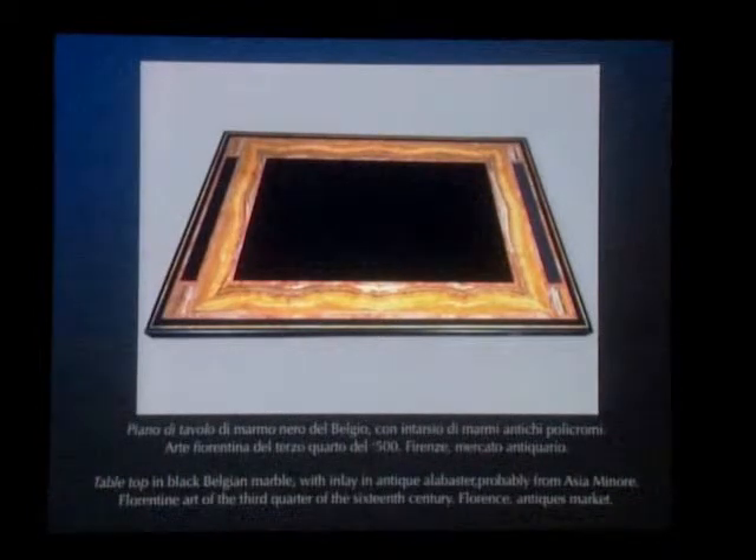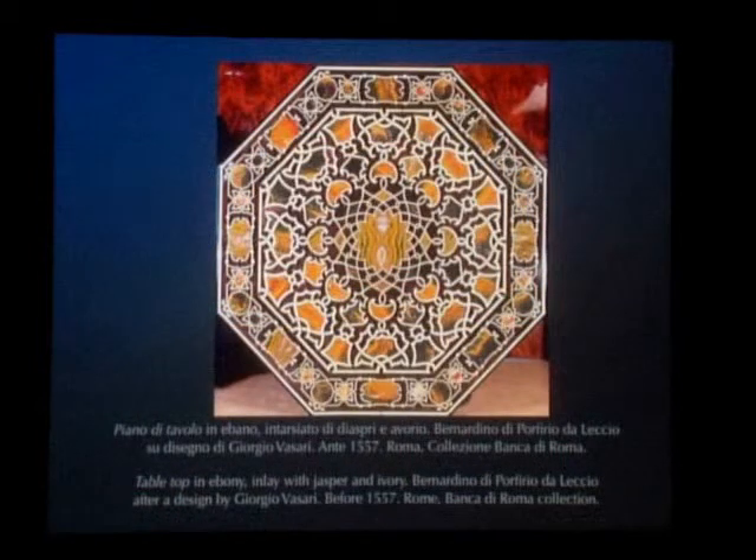The latter is more than just a name cited in the documents, since he is also known to have created the magnificent tabletop that opens the exhibition, dating to 1557, and one of the first examples of excellence that Florence was to achieve in this field. Designed by Giorgio Vasari for the noted Florentine Bindo Altoviti, it is Vasari himself who tells us that it was the work of Bernardino, who proves himself capable of cutting into articulate shapes the Sicilian jaspers that form the original Moorish decoration, edged with ivory and inlaid on the wooden surface.